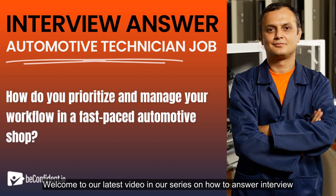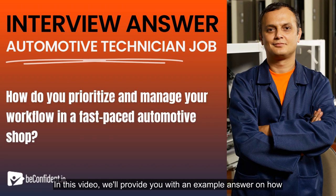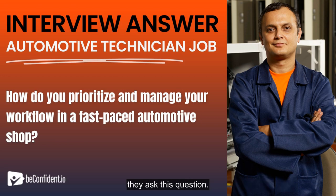Welcome to our latest video in our series on how to answer interview questions for automotive technicians. In this video, we'll provide you with an example answer on how to prioritize and manage your workflow in a fast-paced automotive shop, and help you understand what employers are looking for when they ask this question.